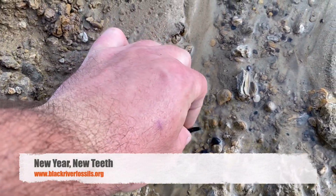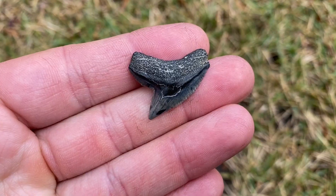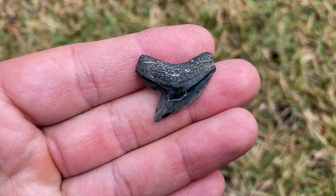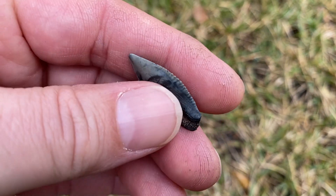It's a nice modern tiger. Pretty nice modern tiger. I like these teeth — they're just cool shaped. Sharp.